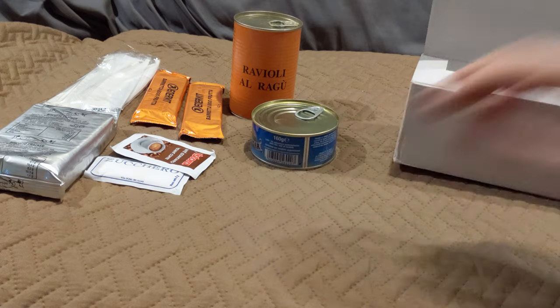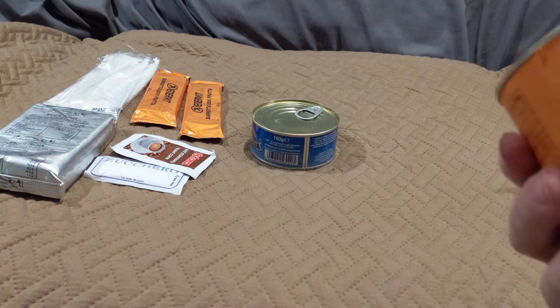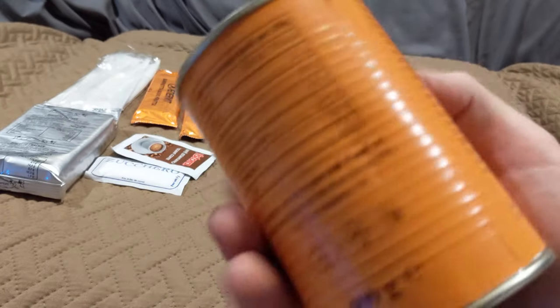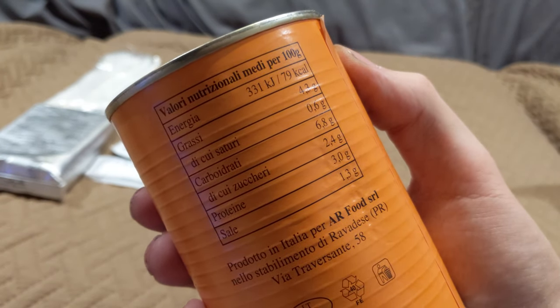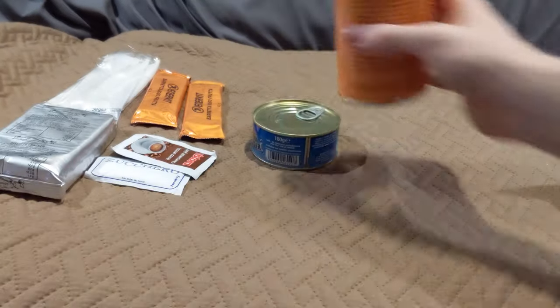So that would be everything in the dinner module. I keep setting everything out to the side expecting there to be more because of how heavy it is, but yeah, that's a hefty portion of it. I can't speak Italian so can't read the ingredients list, but it's 331 kilojoules, 79 calories per 100 grams — so about 320 calories for the ravioli.